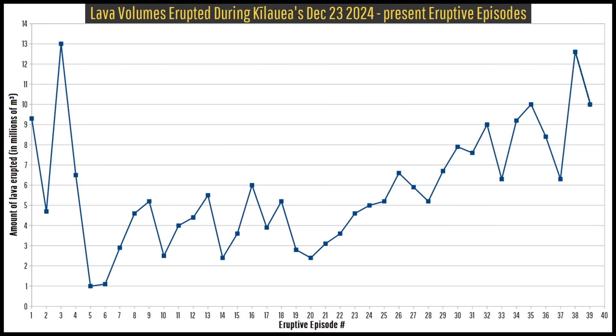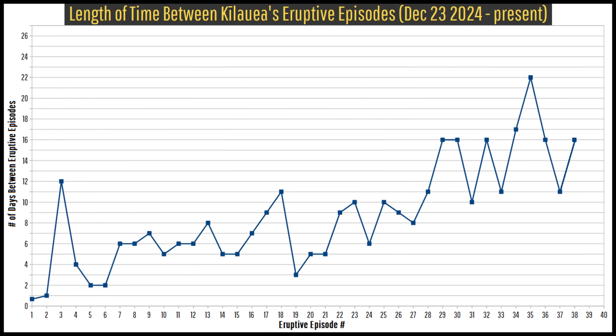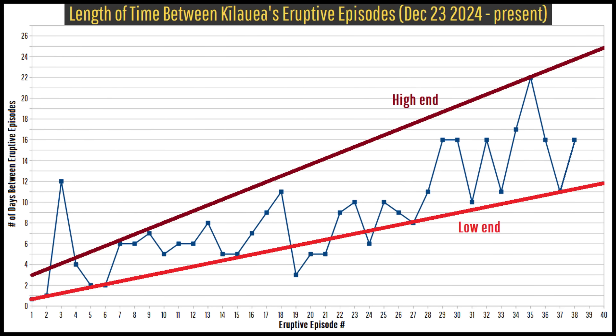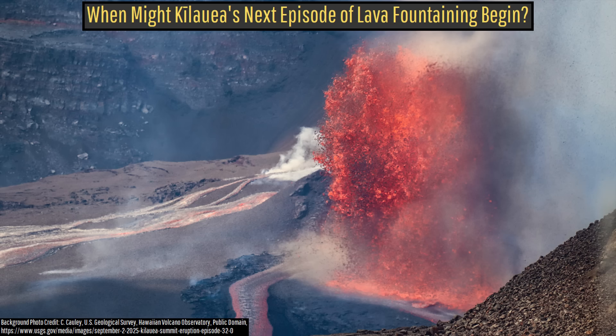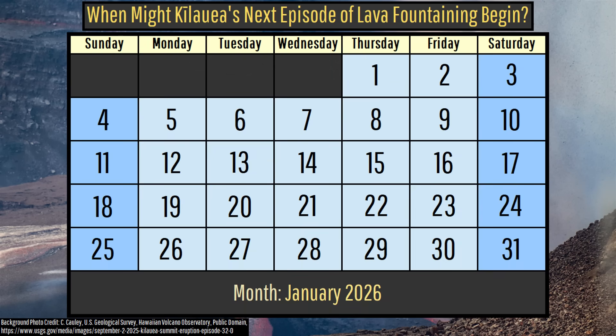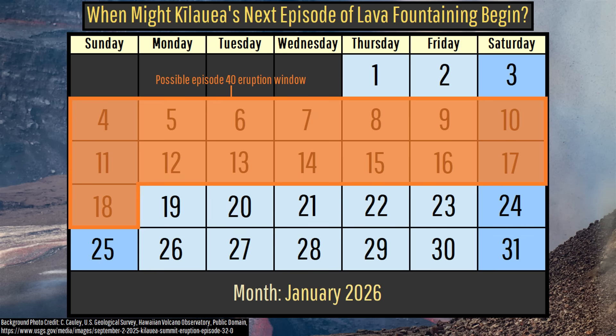While the amount of lava Kilauea's recent eruptive episodes have produced has continued to increase, so has the average amount of time between each eruptive episode. As a result, if this trend continues, I expect Kilauea's 40th episode of sustained lava fountaining to begin sometime between January 4th, 2026 and January 18th, 2026.